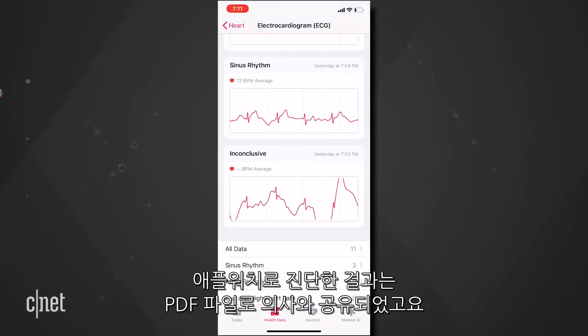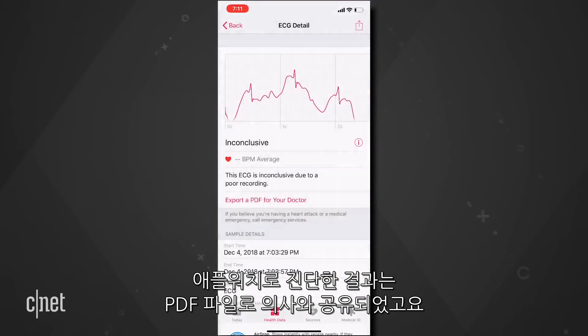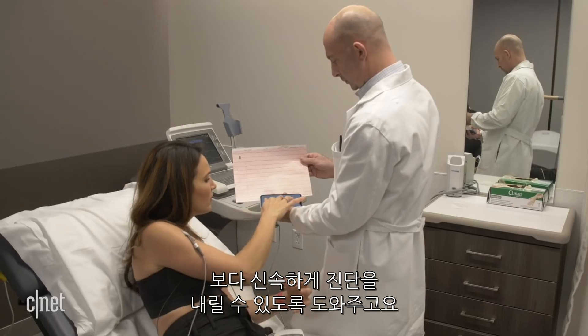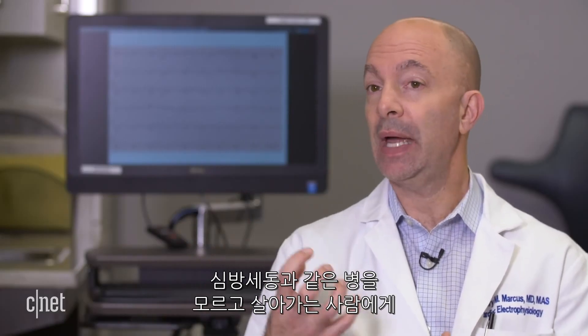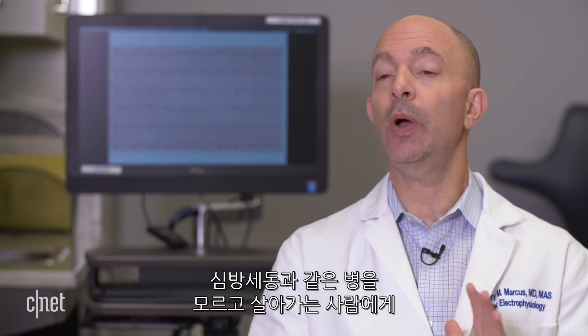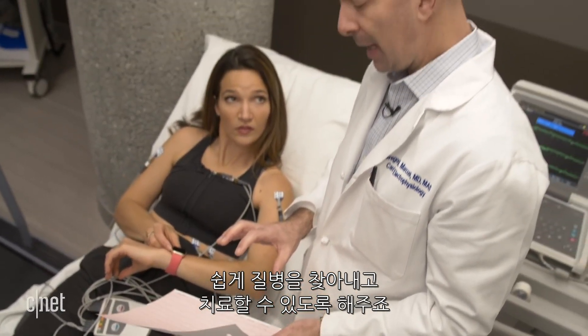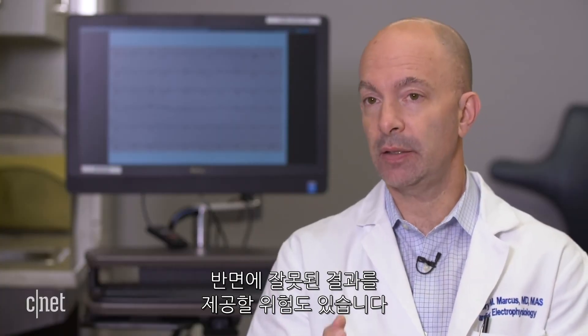The results from the single-lead EKG on the Apple Watch, which users can share as a PDF with their doctors, gave Dr. Marcus enough information to detect my early heartbeat and could help doctors reach a diagnosis sooner. There's hope that we might detect people who didn't otherwise know they had atrial fibrillation and treat them appropriately. The flip side is that we recognize there's a risk of false positive results.